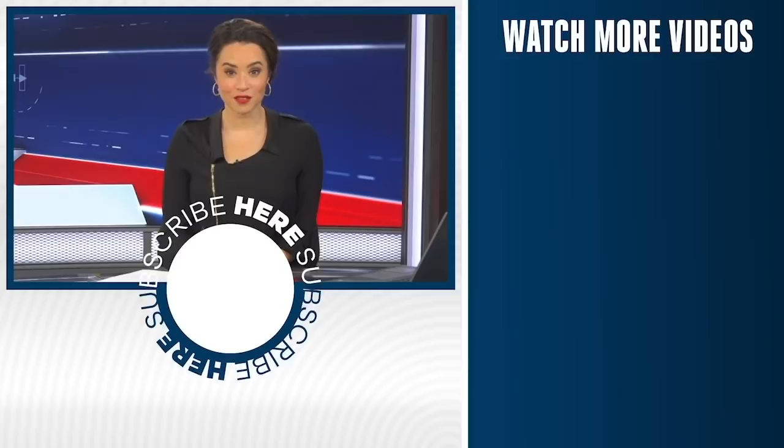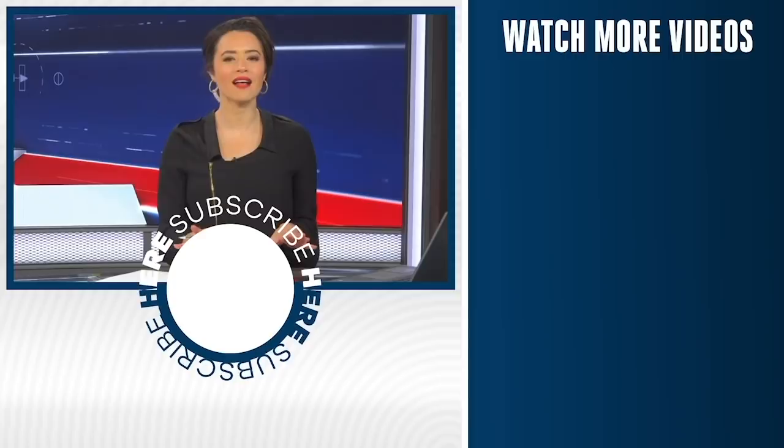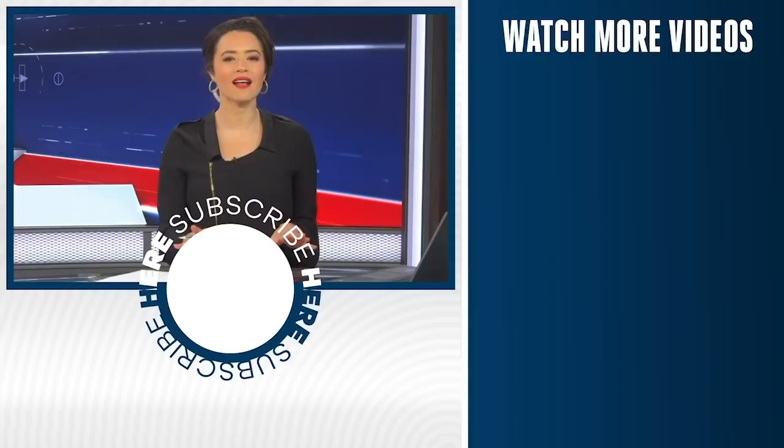Do you want a sports network that delivers everything that matters about the game? The highlights, the picks, the instant analysis. No yelling, no fake debates, no politics. Hit the subscribe button and never miss a moment.